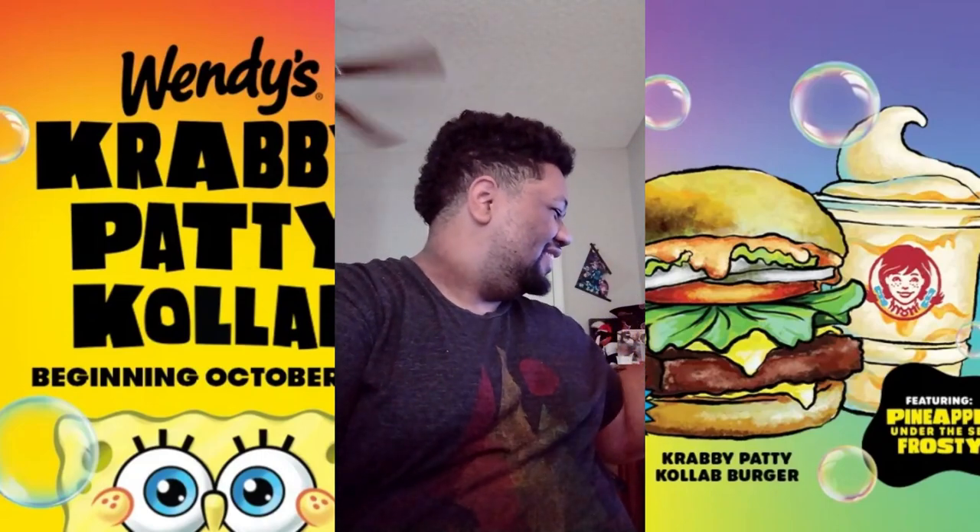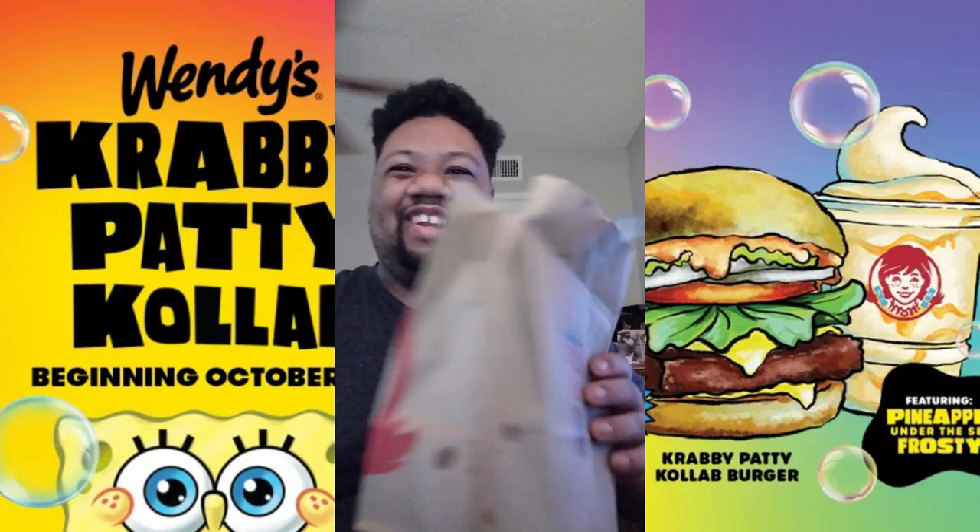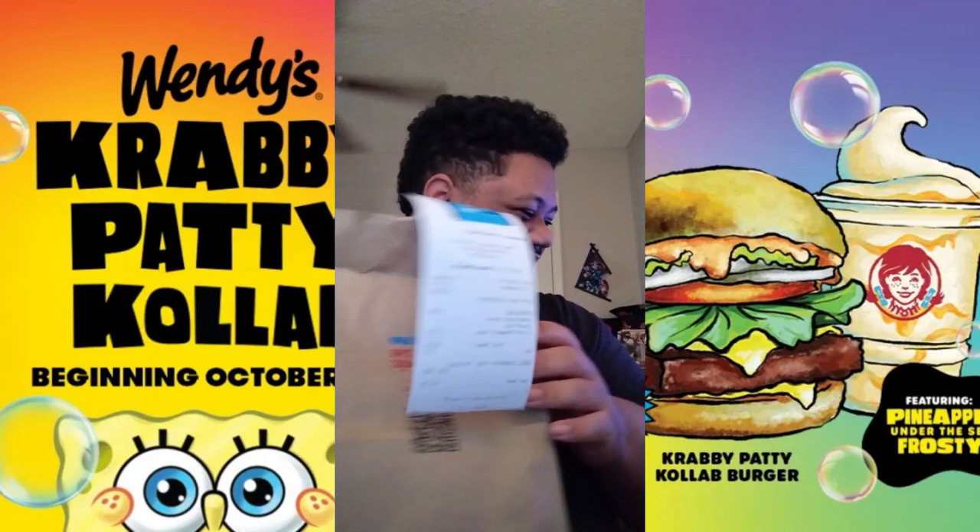Hey guys, this is Hardy Kid Elite here and today we're going to be reviewing the Proudy Patty from Wendy's SpongeBob right here.